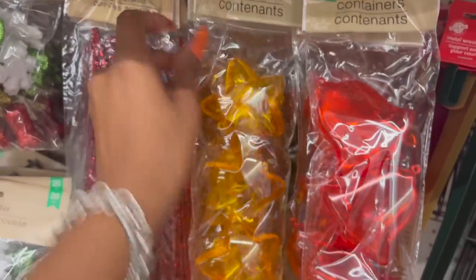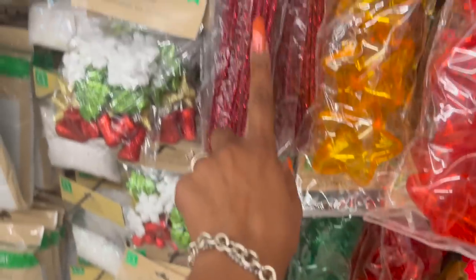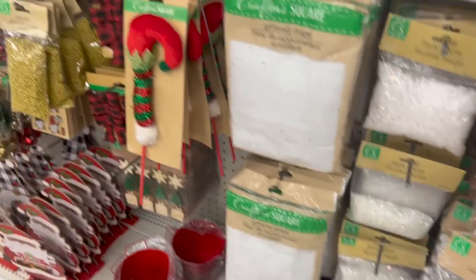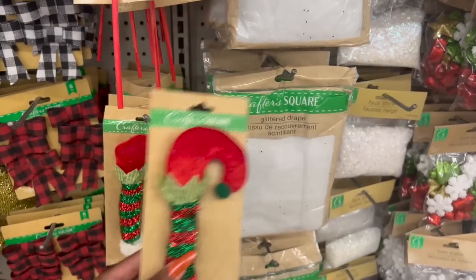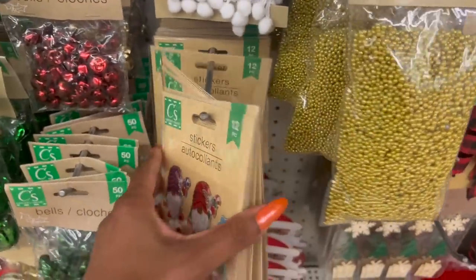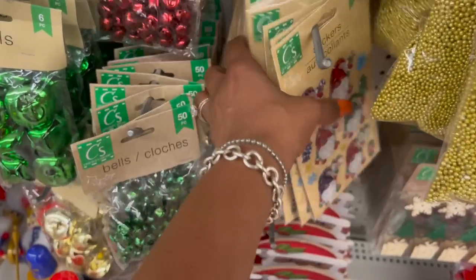They brought in the four-piece containers — stars, bell, and Christmas tree. They have the scatter fields, faux snow, a little elf pick in red and green, bows, and new stickers — little gnome stickers. So cute!